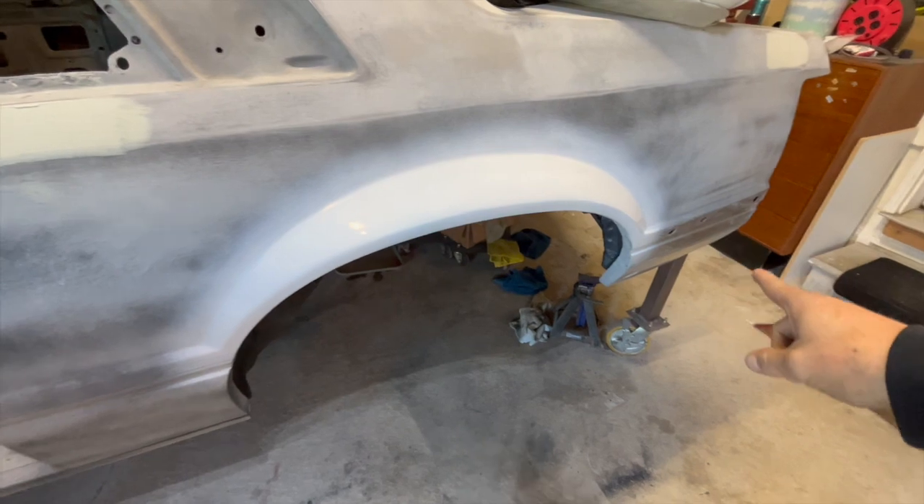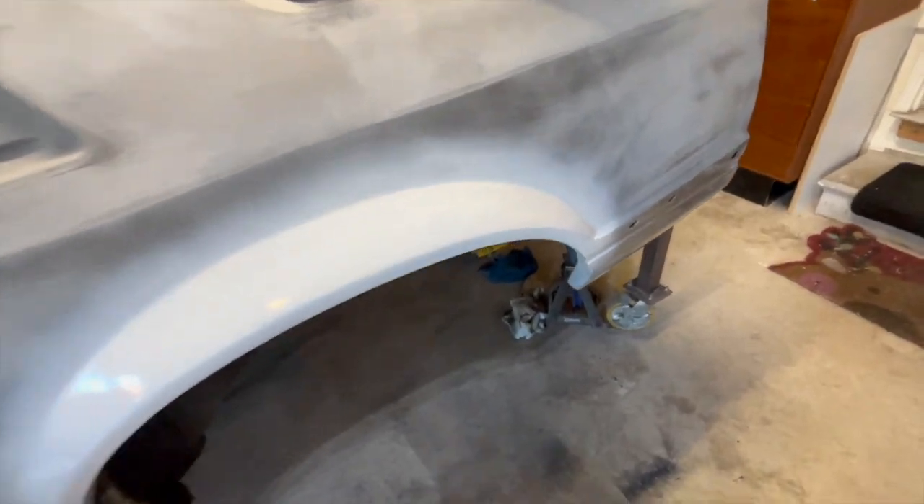I got ahead of myself and I started putting some white paint on here just to see how everything was looking, even though I'm probably going to have to redo everything again anyways.